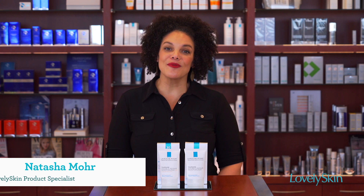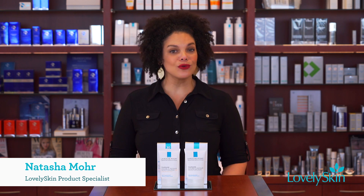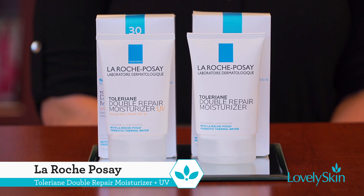Hi, I'm Natasha and I'm part of the product education team here at Lovely Skin. Today, I want to talk to you about two great moisturizers for sensitive skin from La Roche-Posay: Tolarian Double Repair Moisturizer and Double Repair Moisturizer UV.